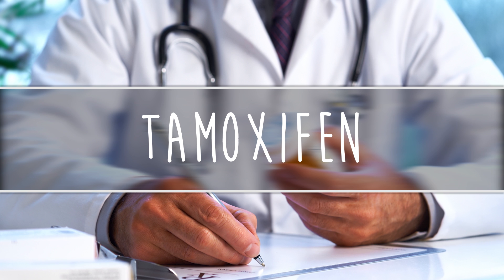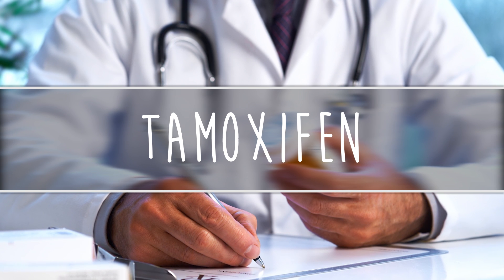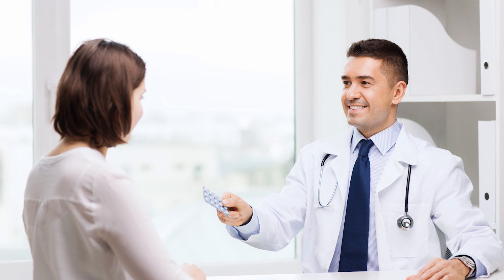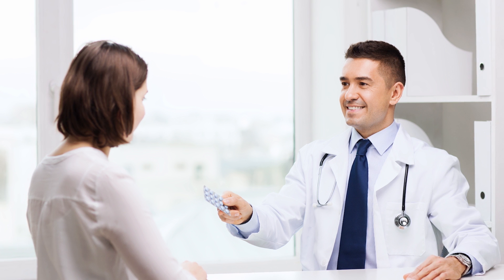Tamoxifen is the most commonly used SERM, which works by binding to the estrogen receptors in breast cancer cells. Tamoxifen is a form of anti-estrogen therapy and is prescribed for both pre- and post-menopausal women.